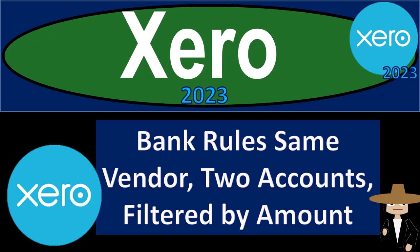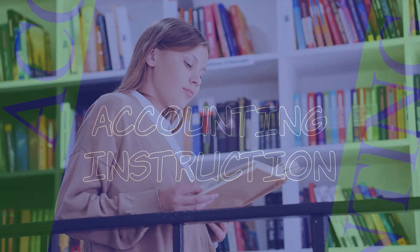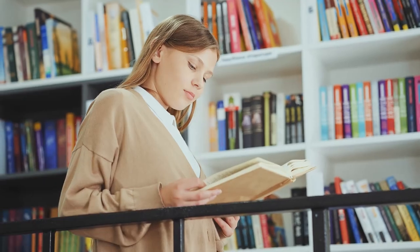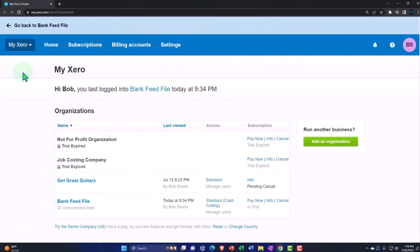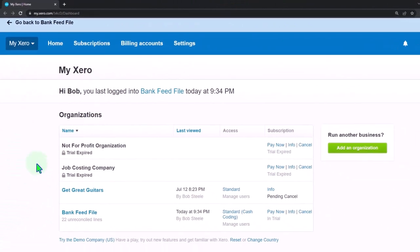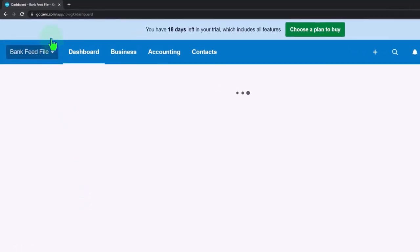Xero accounting software 2023: bank rules for the same vendor assigned to two different accounts, filtered by amount. Here we are in our custom Xero home page, going into the company file we set up in a prior presentation. Let's go to the bank feed file and duplicate those tabs to put the reports in.